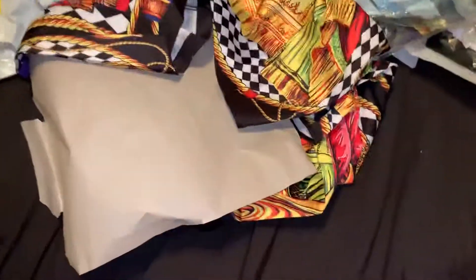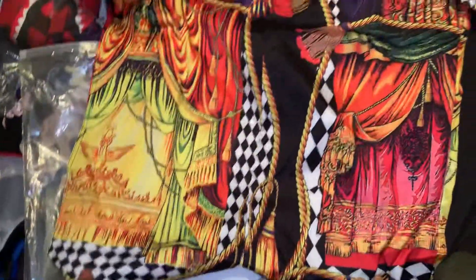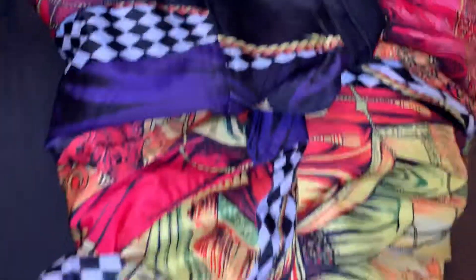It's real silky material, super saturated shirt as well, as you can see — it's real nice, true to size. It has a lot of different designs and detail to it, and it's nice. I tried it though, and it fits perfect — that's why I like that as well.